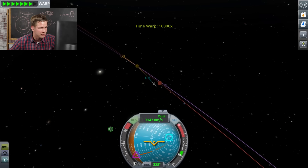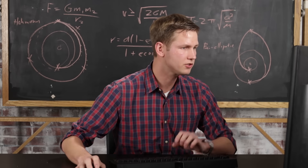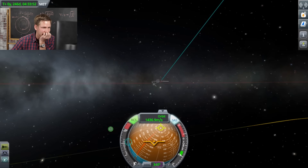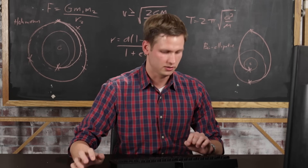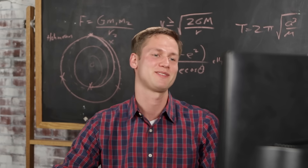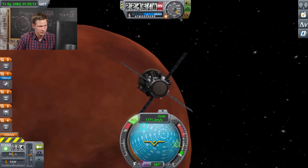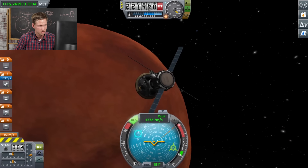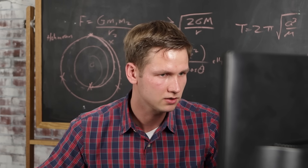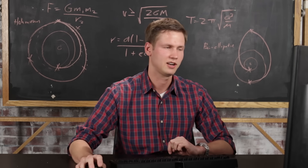We don't want to warp past the planet — in real life that's not a concern, only when using time acceleration in a game. Our course corrections were pretty successful; it's actually showing us hitting the planet if we don't do any further corrections, so we're on a good trajectory. We're now getting close enough that we don't really need the cruise stage anymore, so I'm going to point the heat shield in the direction we're going and separate from the cruise stage. Now it's just the descent module, the rover, and the heat shield that are left.